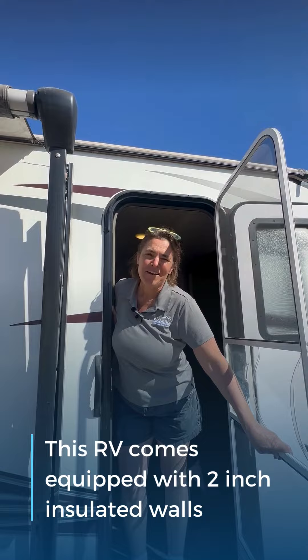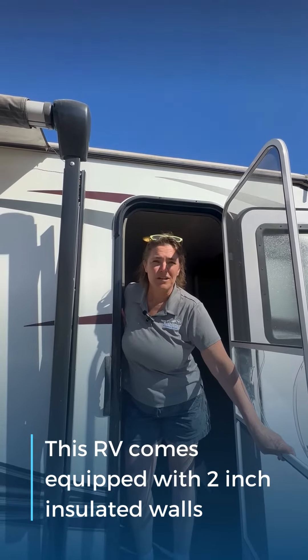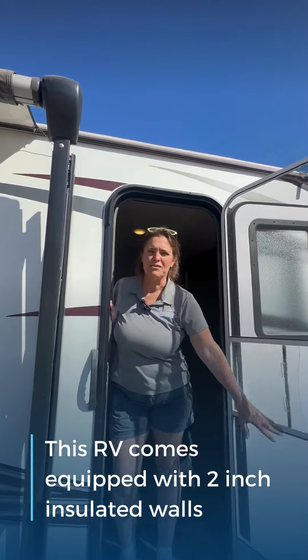Hi! Welcome to the 2016 Heartland North Trail. This trailer comes with two entrances, one to the private suite of the master bedroom.